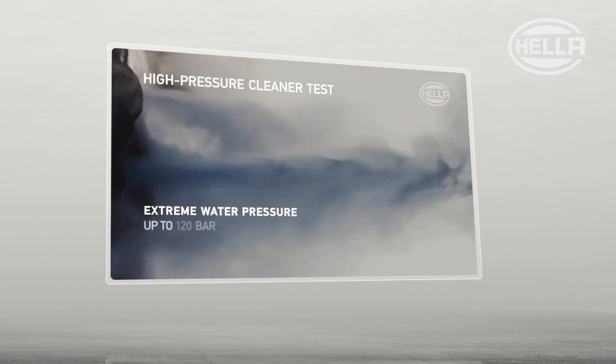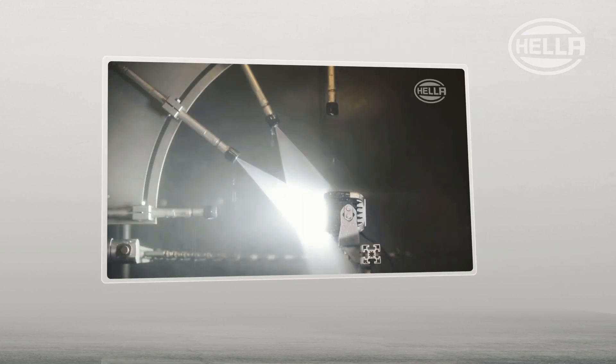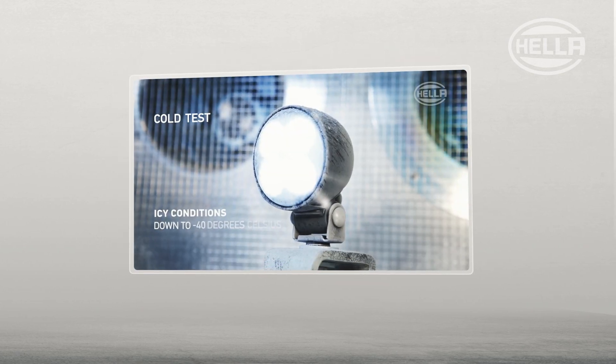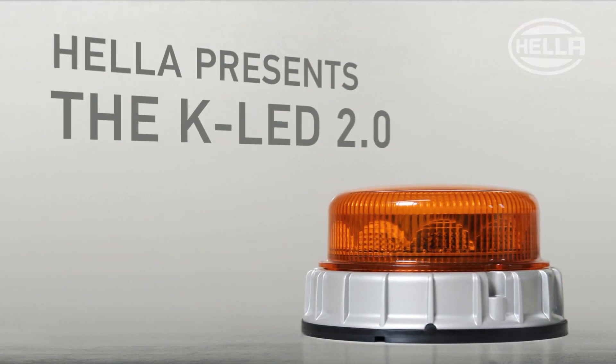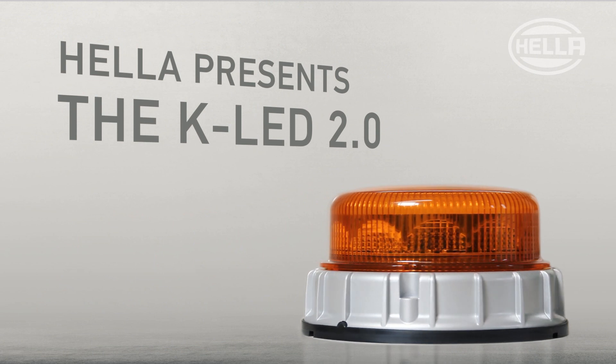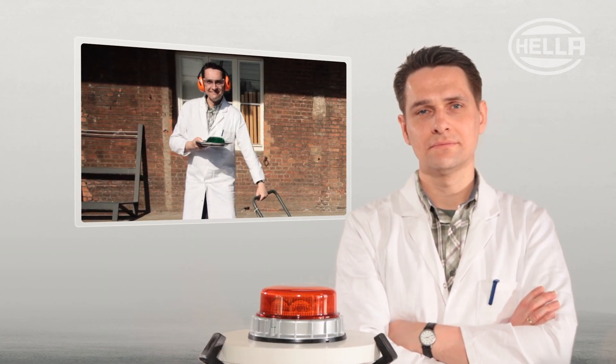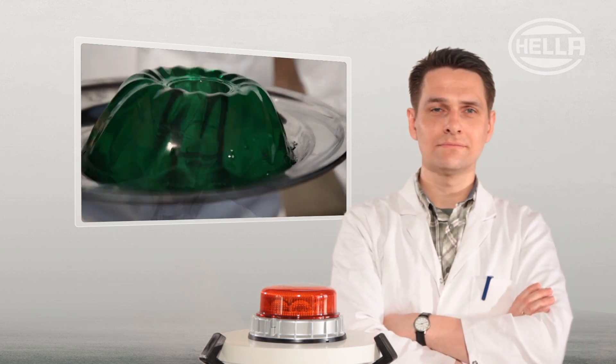Helo products are tested and put through their paces under the toughest conditions, from water splashes through immersion to intensive environmental tests. The KLED 2.0 is the best beacon you have ever seen, and it can stand up to a good deal of punishment every which way but loose.